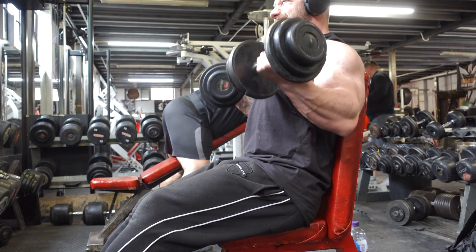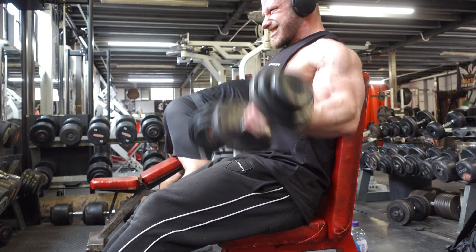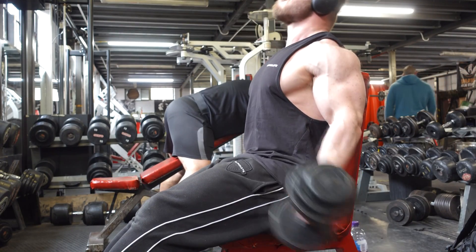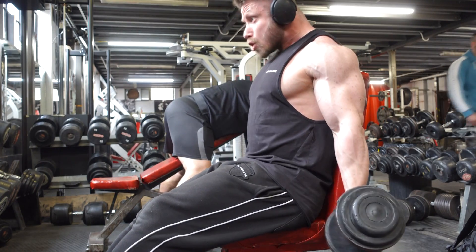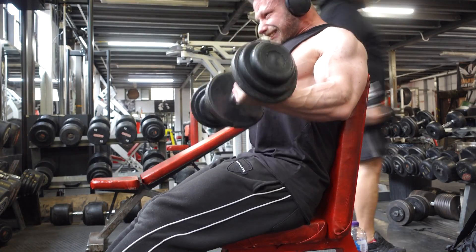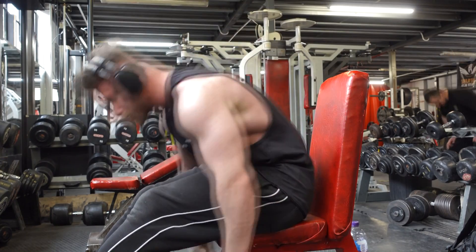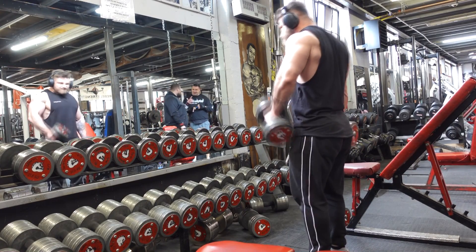Next is seated dumbbell curls on an upright bench with foot pads that supports about three-quarters of your back. You don't need heavy dumbbells here — keep your elbows by your side, curl up, and focus on squeezing the biceps as much as possible. This exercise is all about the squeeze and control.